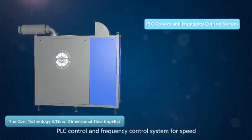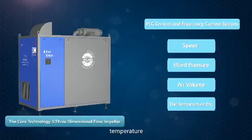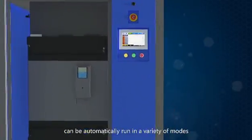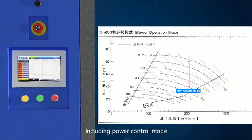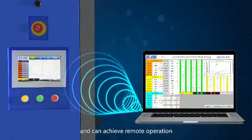A PLC control and frequency control system monitors speed, air pressure, air volume, temperature, and other parameters. With anti-surge and alarm automatic shutdown functions, the blower can run automatically in a variety of modes, including power control mode, speed control mode, flow control mode, pressure control mode, and proportional control mode, and can achieve remote operation.